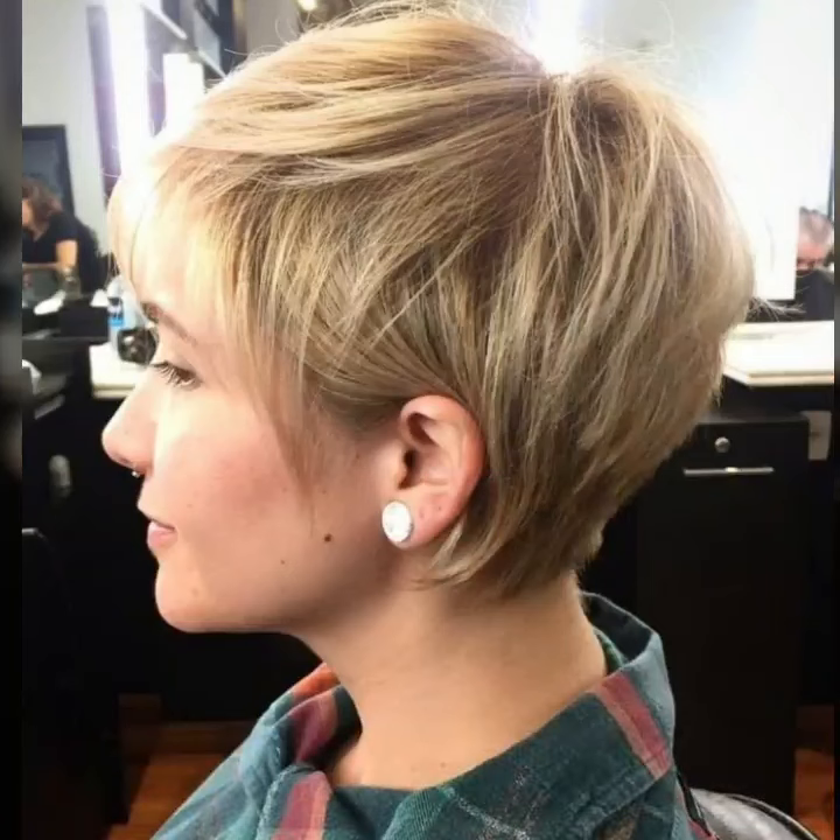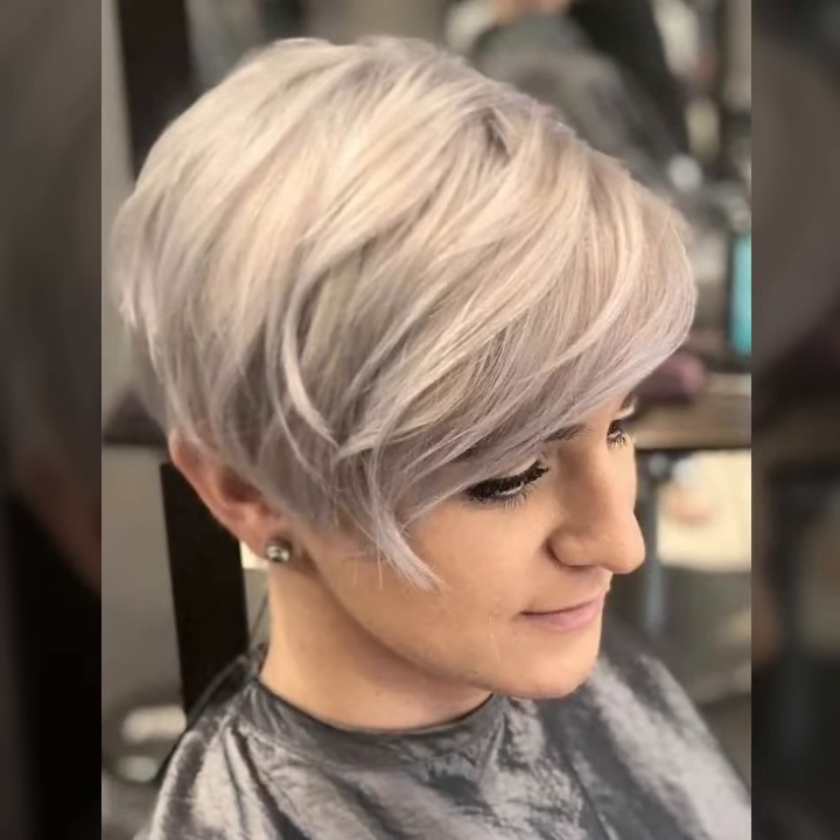Lovely people, subscribe to my YouTube channel and press the bell icon. After clicking the bell icon, you will see unique modern short pixie haircut designs.